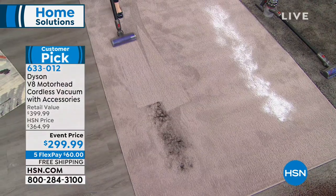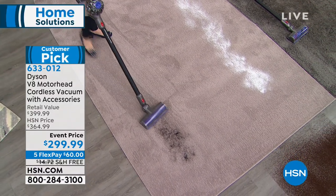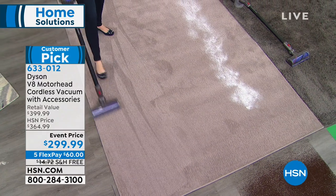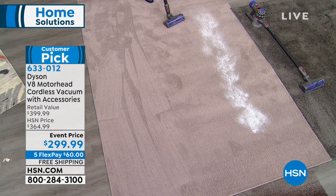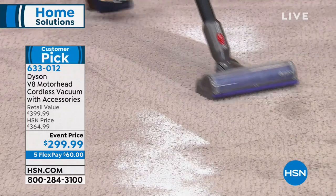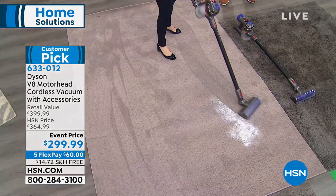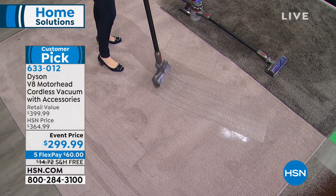We start with one-pass cleaning demos because with a standard upright you'd think it's more powerful than the Dyson V8 — but no. We challenge ourselves with our demos because if it works for us, you know it'll work for you. This chalk dust represents pet dander and regular dust. An improvement from the V6 is that the V8 comes with HEPA filtration.